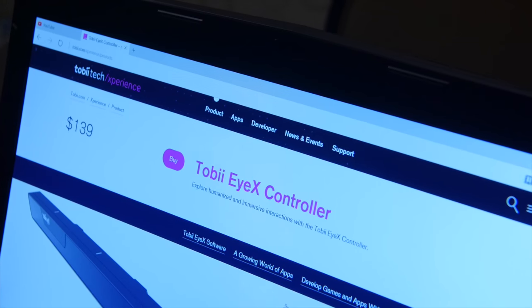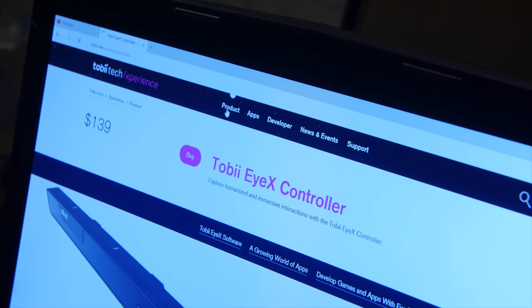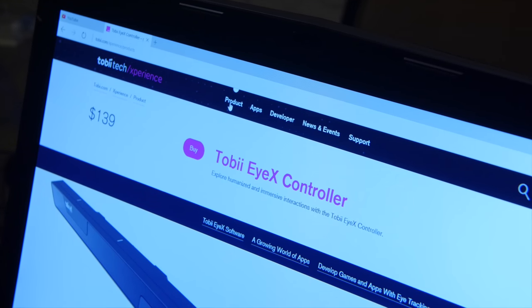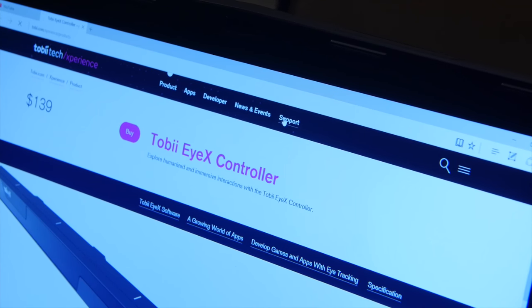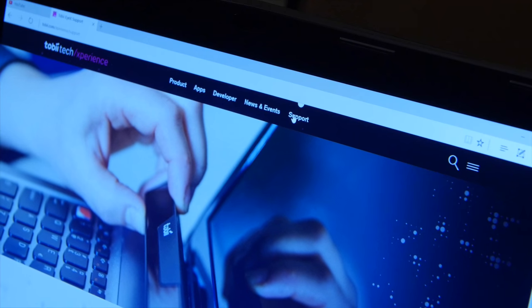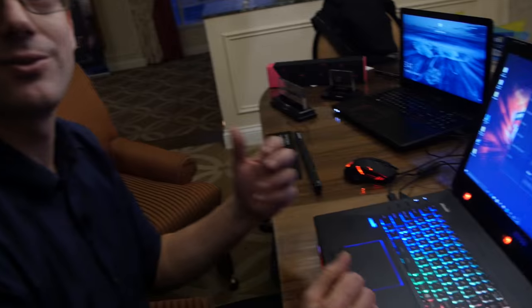Here I am on the Tobii iX webpage. I look at 'Products', place my finger on the touchpad, go there, make a small adjustment, release and select. I look at 'Support', place my finger on the touchpad, it goes there automatically, I release and I go there. I no longer need to use my touchpad to scroll — I look at the thing, it knows I'm looking at it, I press a button and I select it.